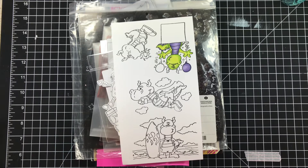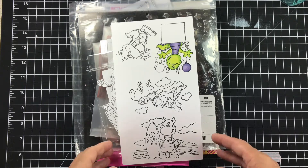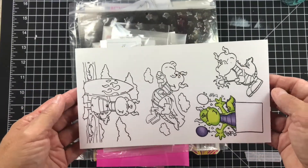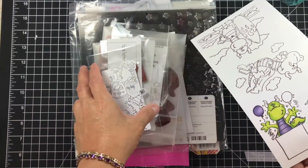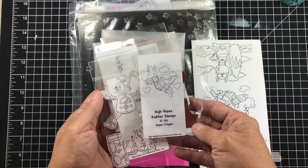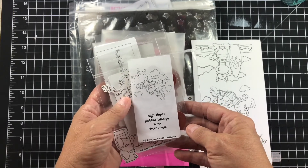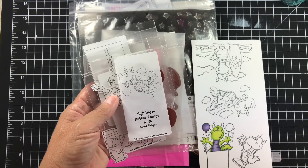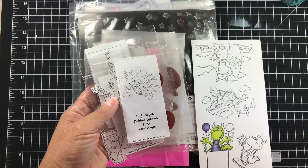So she had these stamps and I was like, 'Oh my gosh, I've got to have them!' I was so super excited. As soon as I opened the package — it took me a few days because I was so busy — I started coloring and then I haven't touched it since. But aren't they adorable? I am so in love. If you also don't know who makes these, because they are still being made, it is the High Hopes Rubber Stamp Company. I went on their website and they have 40 different dragons. I am beyond excited!